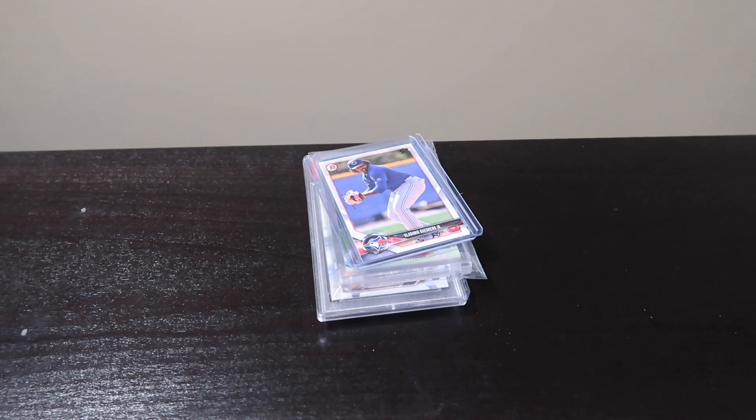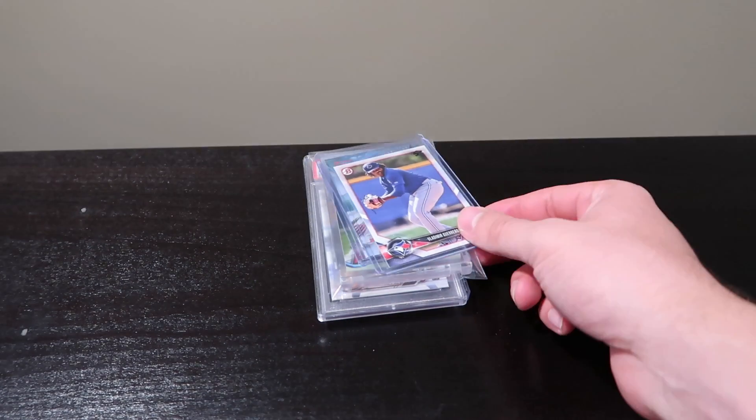Hey, how's it going everyone? I picked up some cards from my local card shop recently and I just wanted to go through those quickly on video because I feel like they are pretty important and notable for my collection.